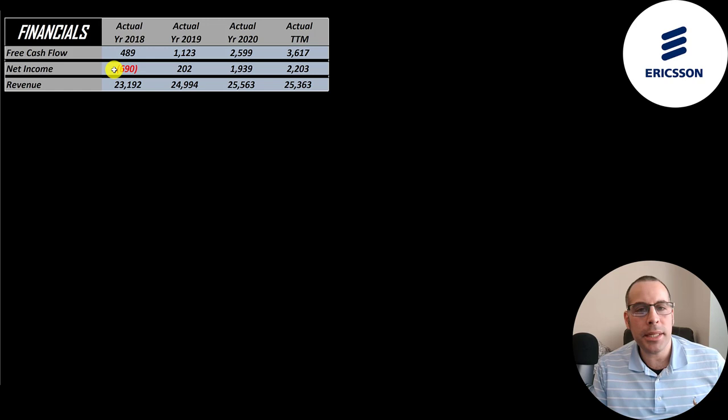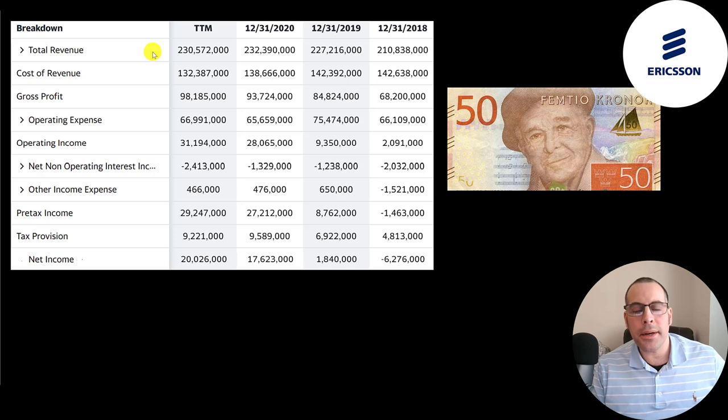Net income is the profit or loss on the income statement. It's revenue minus expenses and that peaked in the trailing 12 months at 2.2 billion. Revenue is the sales for the company and that goes up nicely each year from 23 billion to 25 billion.